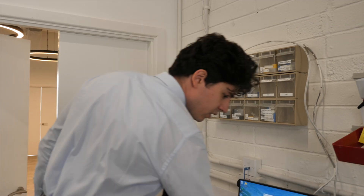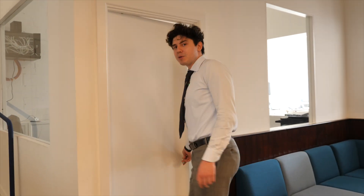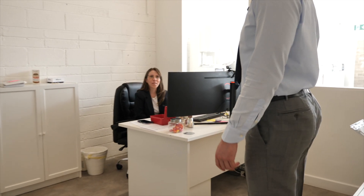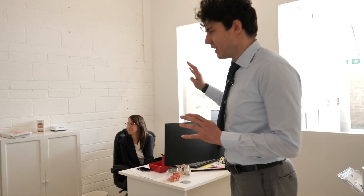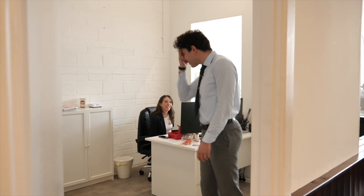We'll go into our design and ceramic room. But first, this is Evelyn, our laboratory manager - this is her office. Evelyn is the champion who makes it all run and work.